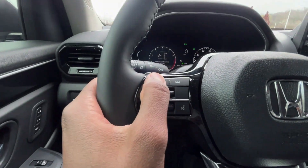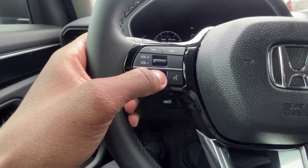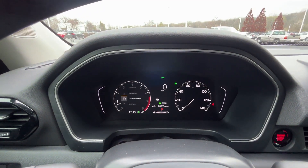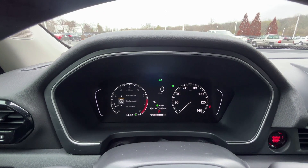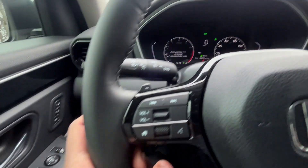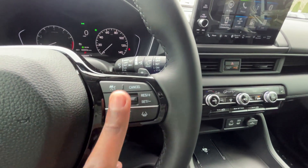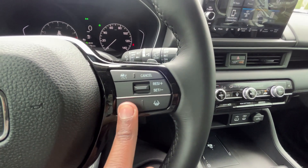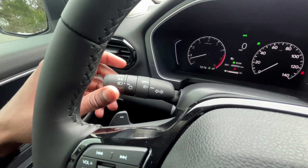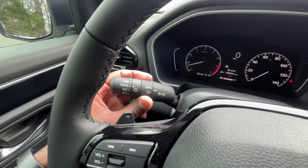On the steering wheel: trackless radio station presets, volume controls, and the home button to navigate the left side of the gauge cluster using the scroll bar. Everything you need is right where it needs to be — it just makes sense. Voice recognition, lane keep assist, adaptive cruise with set, resume, cancel, and gap adjustment. Headlamp controls and high beams are here, along with fog light controls.